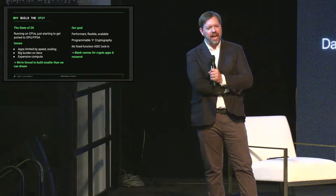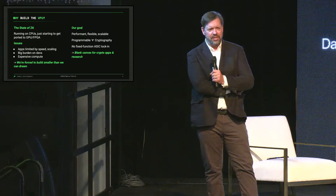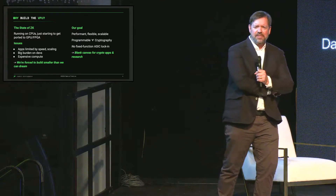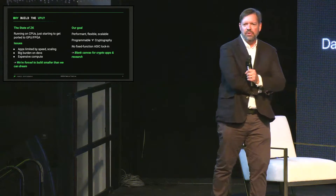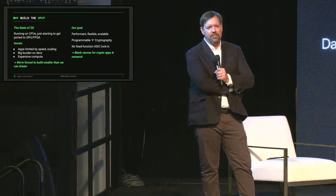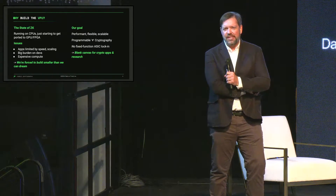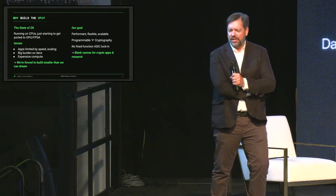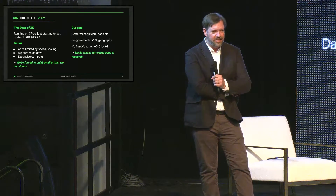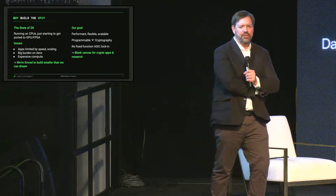So why build this? Today, zero-knowledge proofs are an amazing revolution in how we're going to take back our privacy and security, but they're running on CPUs and just not fast enough. The use cases are limited by the speed of what's available. The idea behind the VPU is: envision what you could do with 1,000x compute, or a million times the resources. The goal is to build a performant, flexible, and scalable general-purpose cryptography compute engine — a blank canvas for you to do what you want with it.